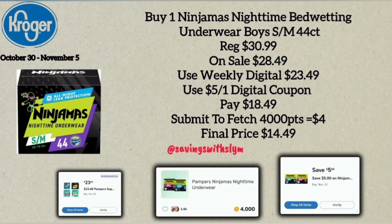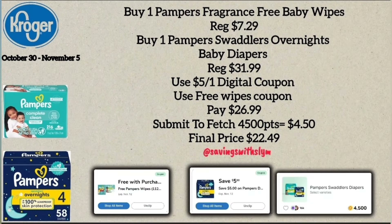Next up we have the Ninjamas nighttime bedwetting underwear, regularly priced at $30.99 and on sale for $28.49. A weekly digital coupon brings them down to $23.49, and we also have a $5.00 off one digital coupon, so at the register you'll pay $18.49. The Fetch Rewards app then offers 4,000 points back for buying one — that's equal to four dollars — making the final price $14.49.